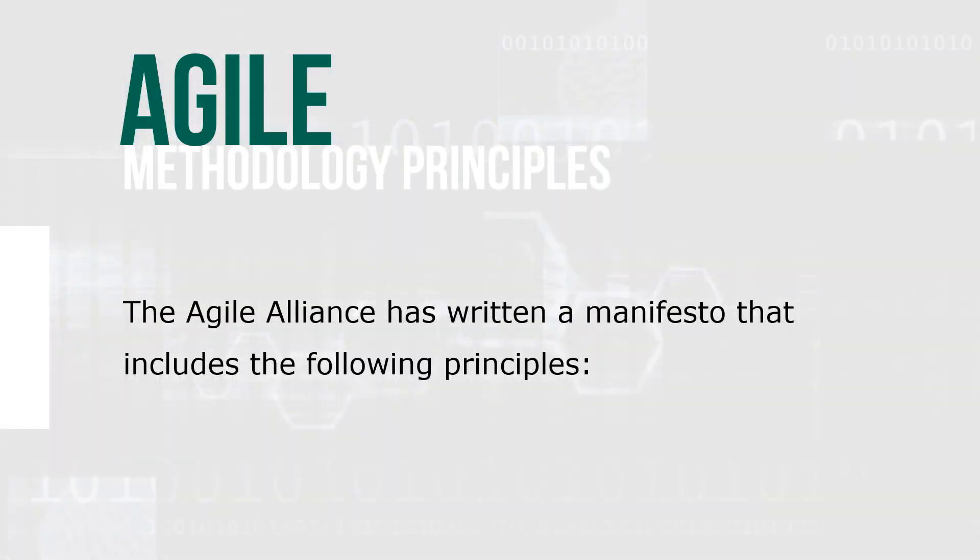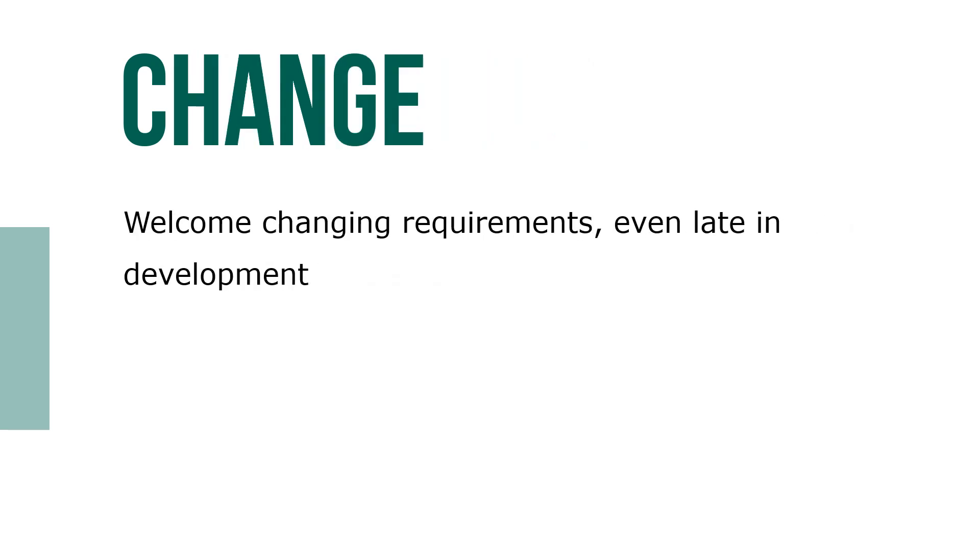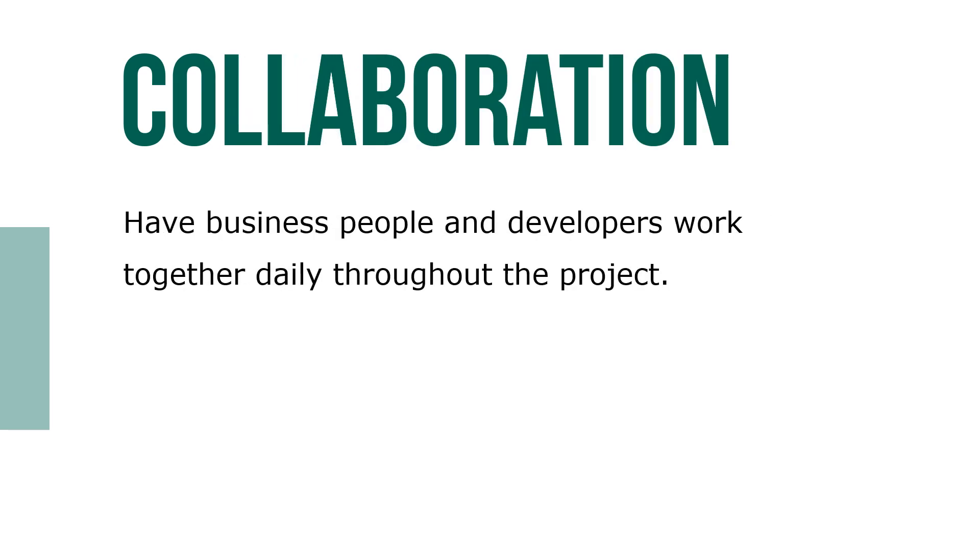The Agile Alliance has written a manifesto that includes the following principles: satisfy the customer through early and continuous delivery of valuable software; welcome changing requirements even late in development; have business people and developers work together daily throughout the project.